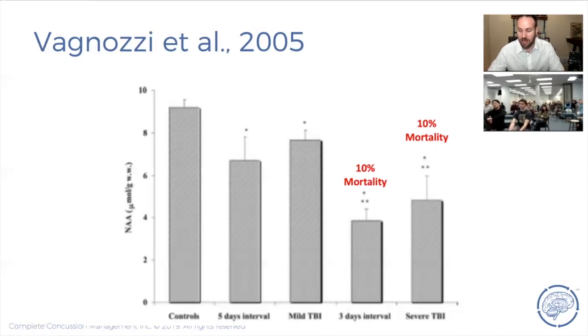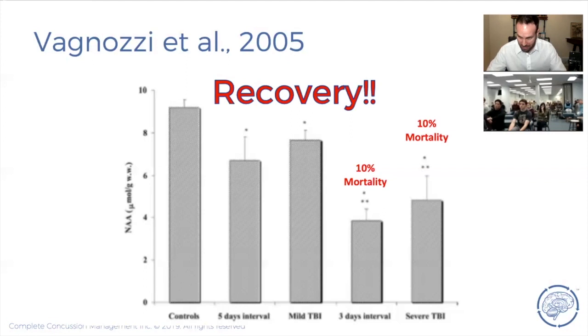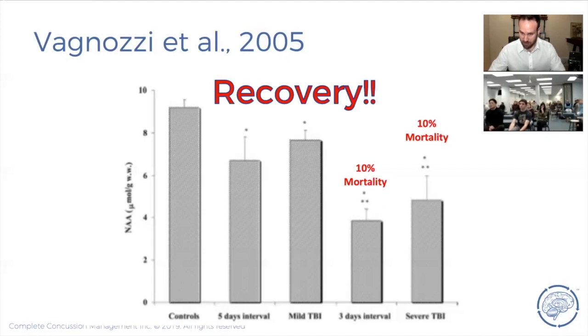Second impact syndrome happens in young athletes. Probably once or twice every year, there's a news story from somewhere in the world of somebody dying from second impact syndrome — they had a concussion, returned to play too soon, and got hit again. As healthcare professionals we must make sure this doesn't happen. The name of the game for concussion is recovery — and not just symptom recovery, but metabolic recovery.